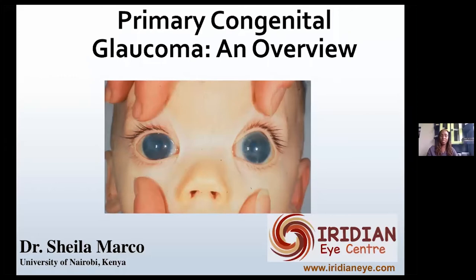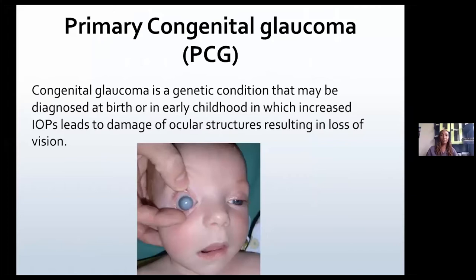Hello, everyone. My name is Dr. Mako from the University of Nairobi, also practicing at the Iridian Eye Center, and today we are going to talk about primary congenital glaucoma, giving a general overview.